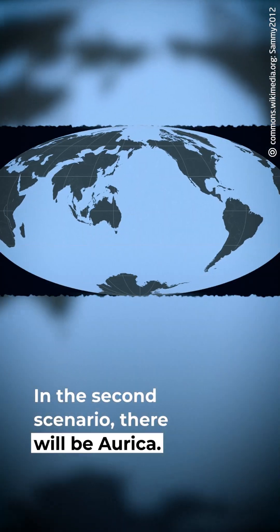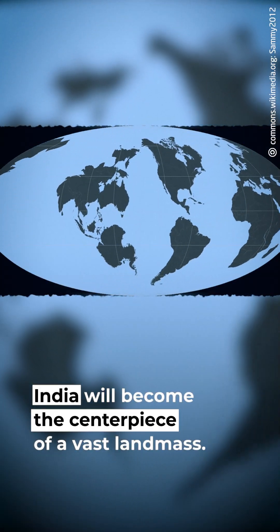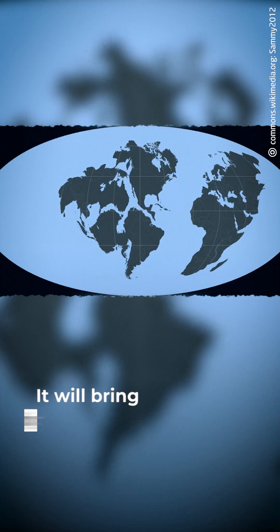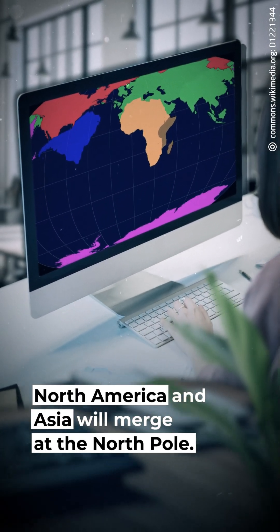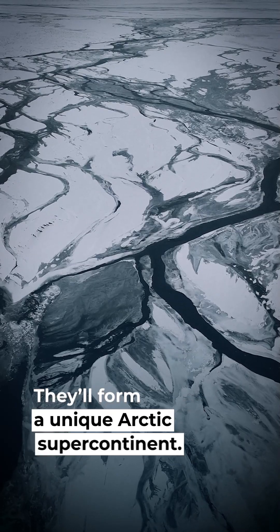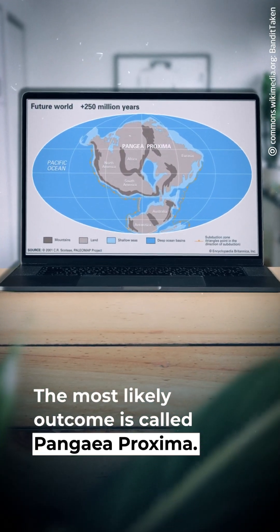In the second scenario, there will be Orica, where India becomes the centerpiece of a vast landmass, bringing surrounding continents together. The third option is Amasia, where North America and Asia will merge at the North Pole, forming a unique Arctic supercontinent.